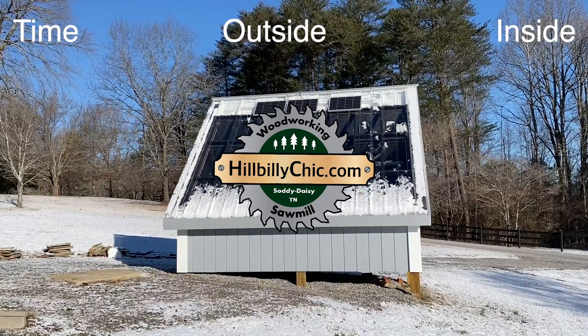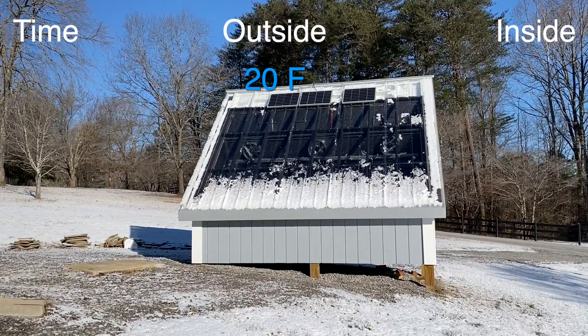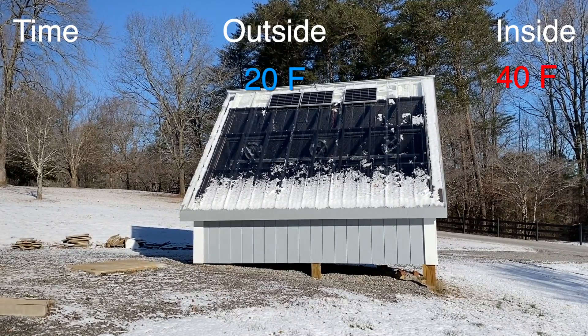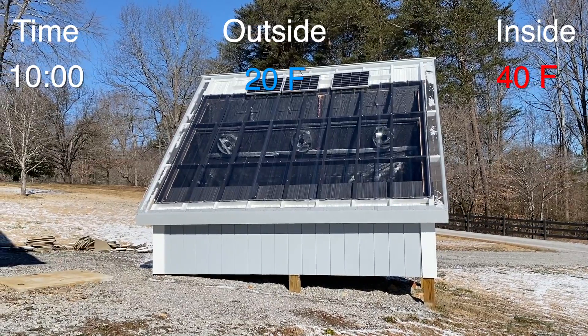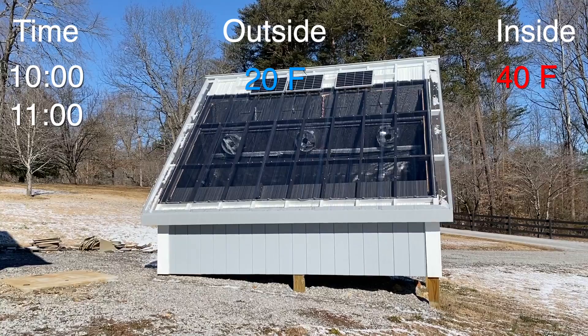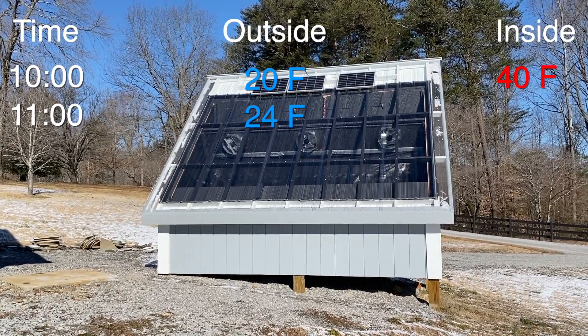So here you go. I recorded the temperatures on an hourly basis. It's twenty degrees outside and forty degrees inside the kiln at ten o'clock in the morning. At eleven a.m. it's twenty-four outside and sixty-four inside the kiln.